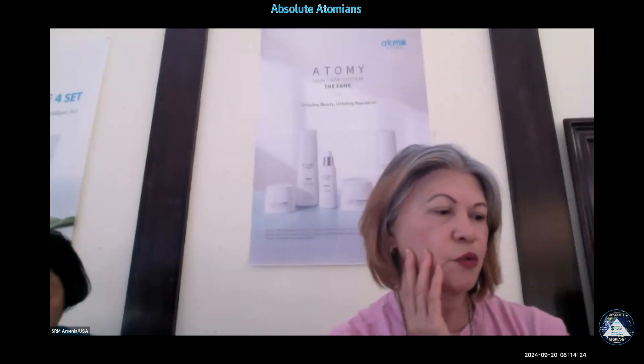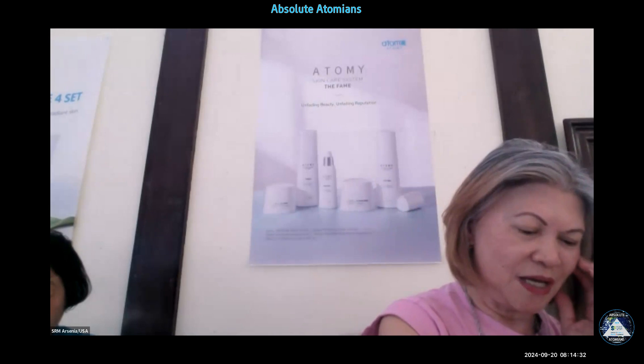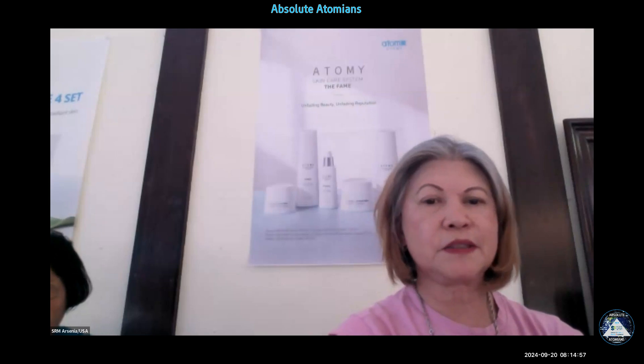A lot of people tell me my skin is smooth. So I tell everybody that I'm using Atomy. Everybody asks me what I use, and I always say Atomy. I'm proud to be 71 years old with my face looking like this.